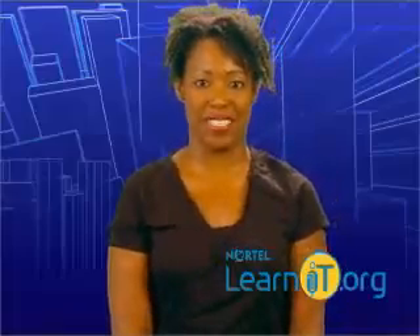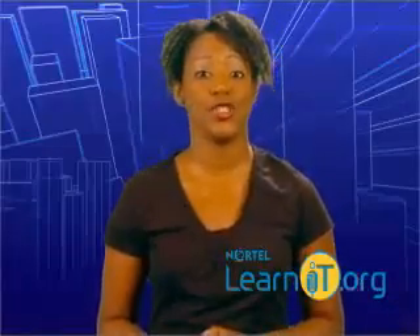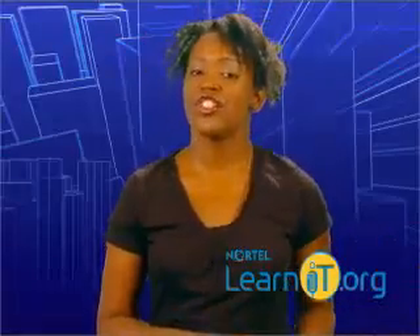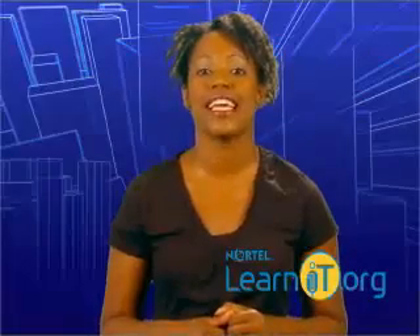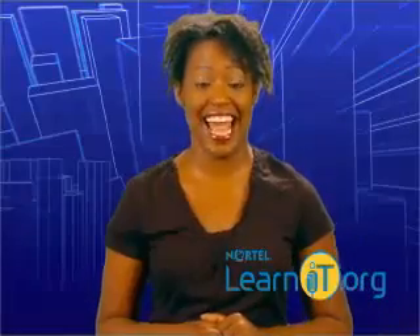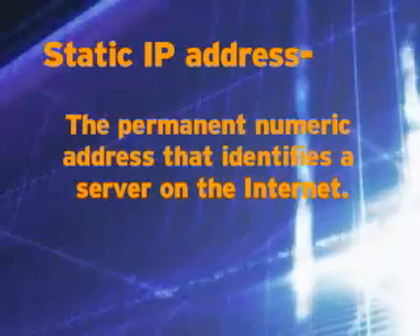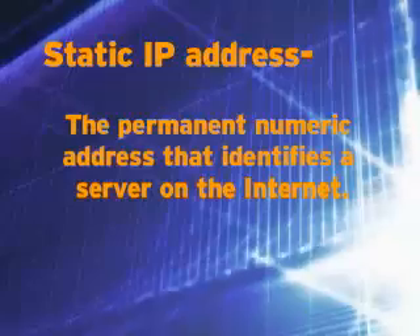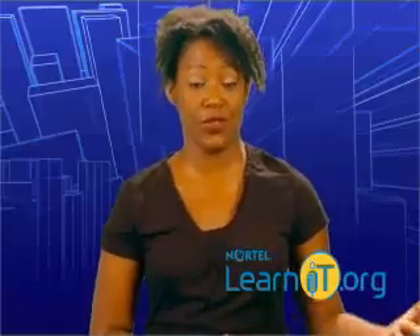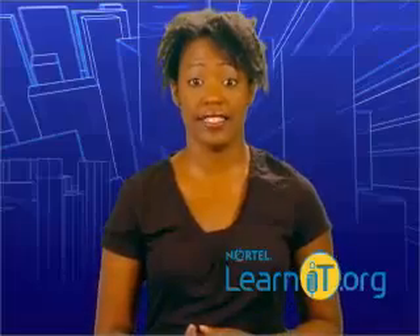If you want to host your own website on your own computer, it is possible. However, it involves turning your computer into a web server. Your computer will have to be able to always stay connected to the internet at all times. You'll also have to set up your computer with a static IP address — the numeric address that identifies a server on the internet. A static IP address never changes. This is a pretty complicated process, so you can see why people rent server space for their websites. But if you have a Windows or Linux machine, it's an option you might consider at some point.